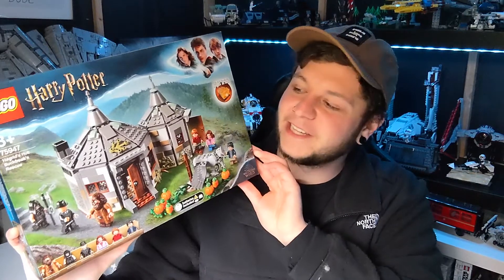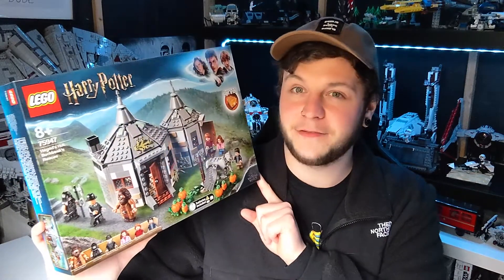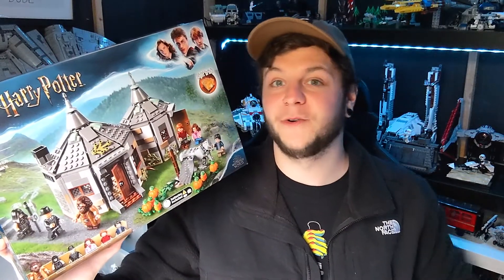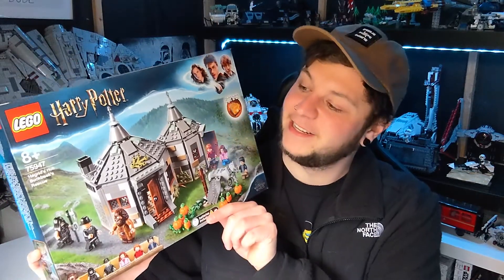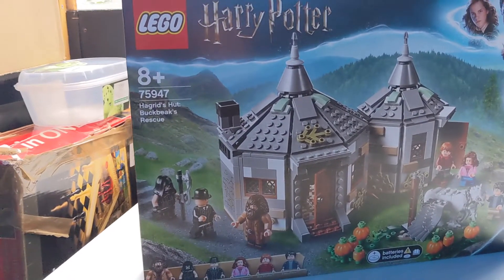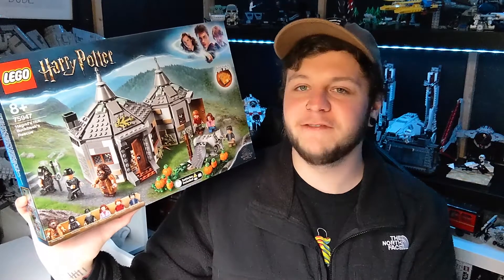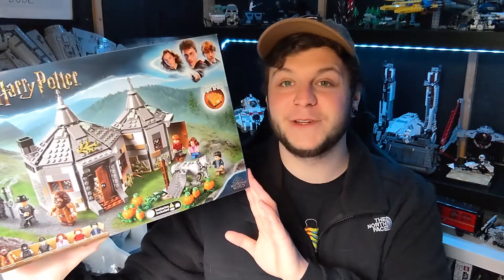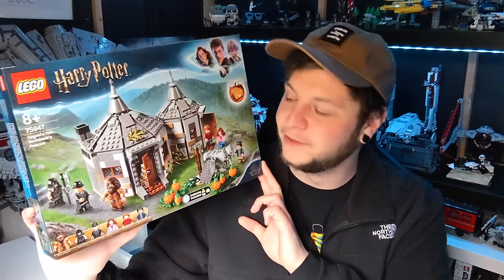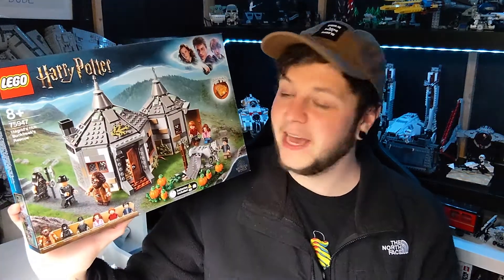Last but not least, as part of the same order as the Road Plates, we picked up Hagrid's Hut, which has been on my wanted list since it came out. I've seen it on sale for about 30 pounds but haven't since, and it's been hovering around 50 pounds. I saw it for 40 pounds and went ahead and picked it up. It's got Buckbeak, the Executioner, Hagrid, the Minister of Magic, Hermione, Ron, Harry, and some awesome pumpkin pieces. I'm really excited to build this — probably going to get Emma involved too. We've also got a few other Harry Potter sets we're keeping an eye on.